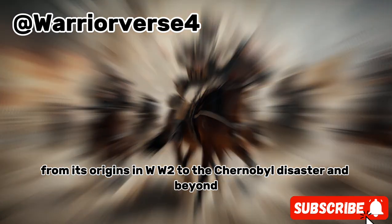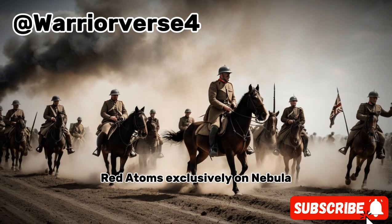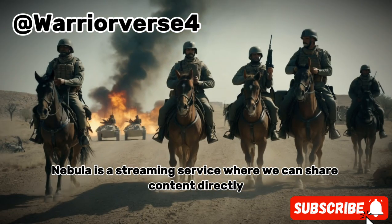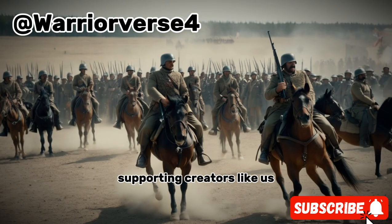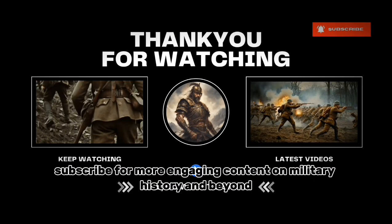If you're interested in learning more about the Soviet nuclear program from its origins in WWII to the Chernobyl disaster and beyond, check out our new documentary series Red Atoms exclusively on Nebula — a streaming service where we can share content directly supporting creators like us. Don't forget to like, comment, and subscribe for more engaging content on military history and beyond.